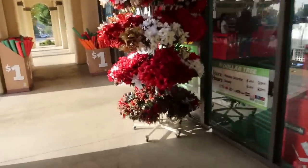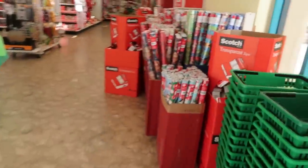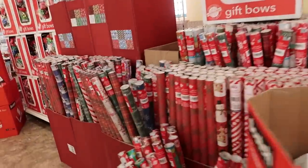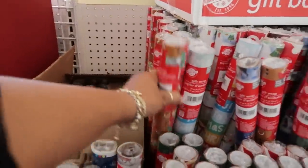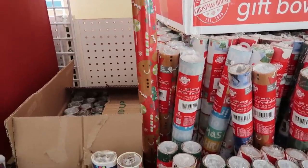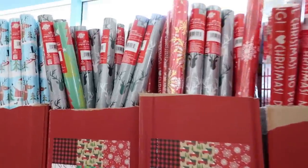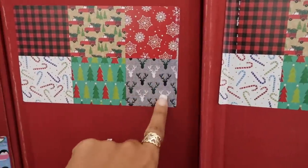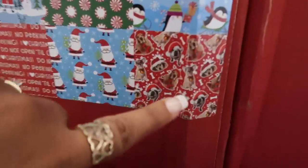Hey, welcome back! We are walking inside of a Dollar Tree. There are lots and lots of wrapping paper over here. Some of you asked if I found the gingerbread one — every store I go into has it, there's some right there. They have more up here, these are nice. I like the red trucks too. Oh, look at that one with the little dogs!